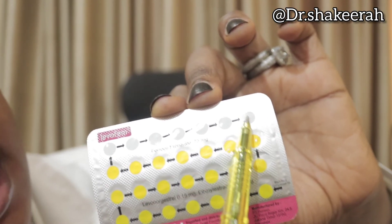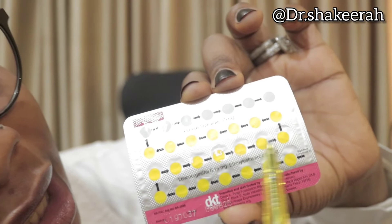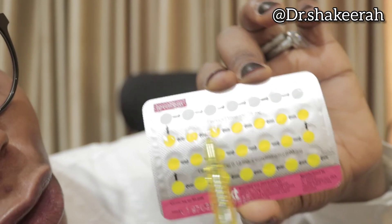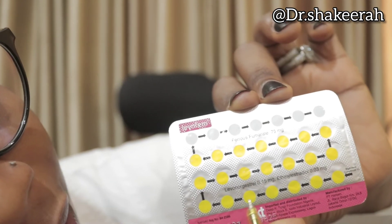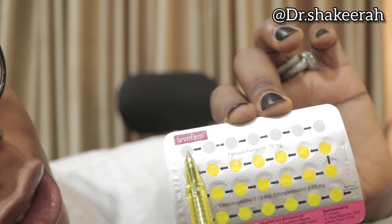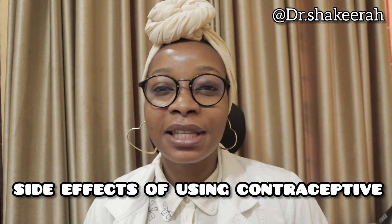The same principle applies whether it is a 21-day or 28-day pack — always start from where the arrow begins and follow it. Let me count to confirm: one, two, three… all the way to twenty-eight. Yes, that is 28 days total.